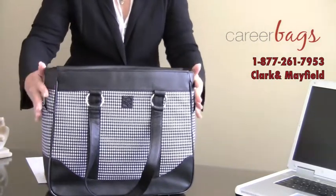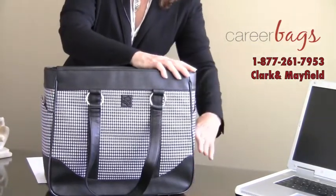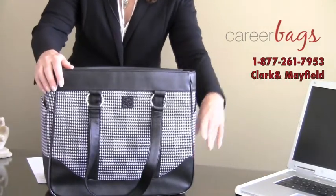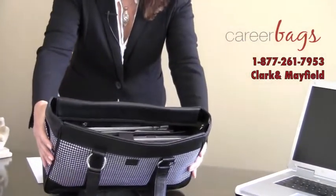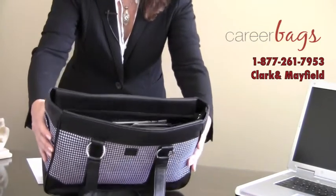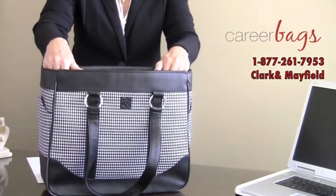The bag measures 16.75 inches wide, 13.5 inches tall, and 5.5 inches deep. The laptop compartment measures 16 inches wide, 12.5 inches tall, and 2 inches deep. Make sure that your laptop is a minimum of a half inch smaller in width to ensure that it will properly fit.